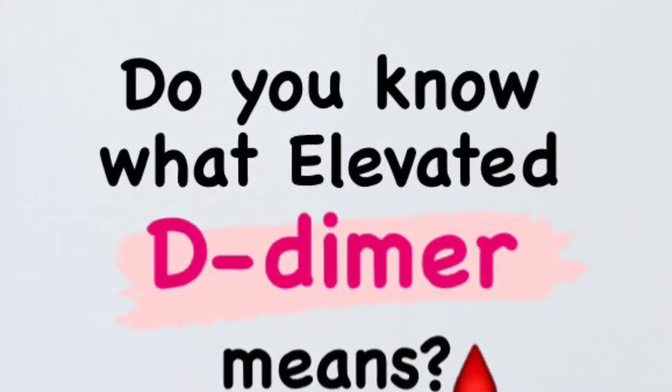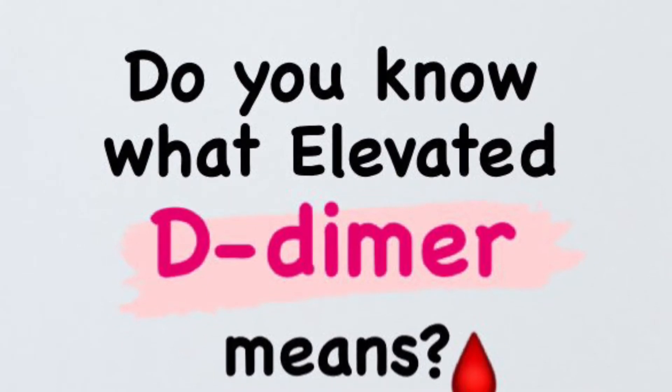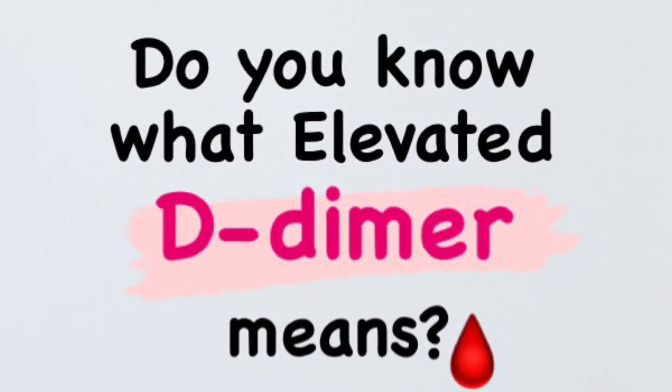Anything less than 0.50 is considered normal, which means that anything 0.50 or above is considered a positive D-dimer test.